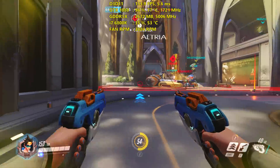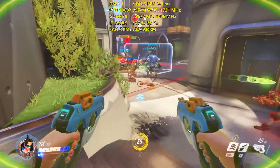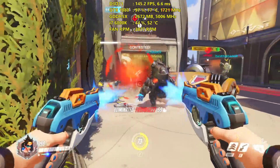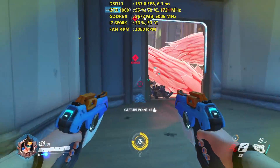Now you can look at getting something with this desktop 1080 in the mobile variant, which is only a little bit slower than the actual desktop versions, and you're going to have a lot more longevity — especially if you are gaming at 1080p, as you can see here, really just blowing all of these games out of the water at 1080p.